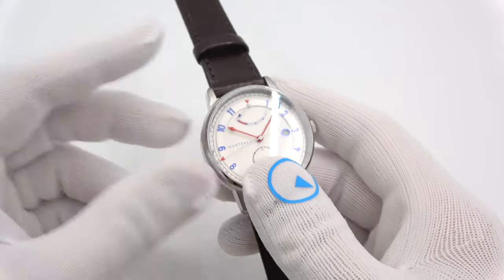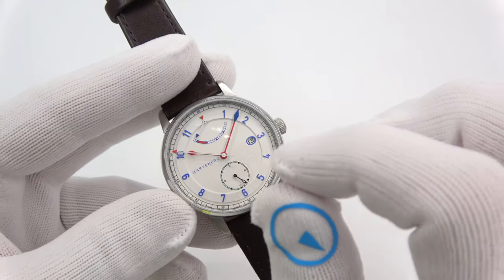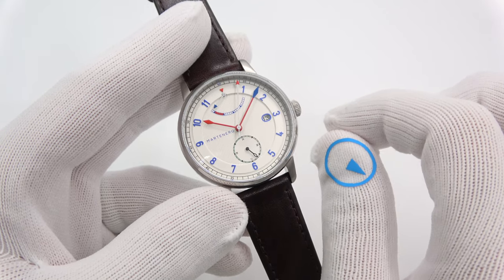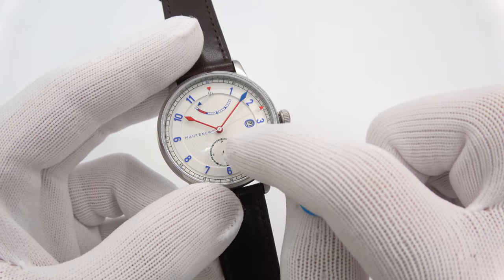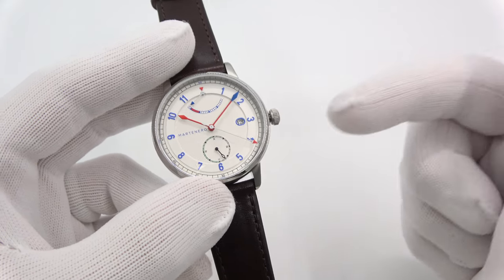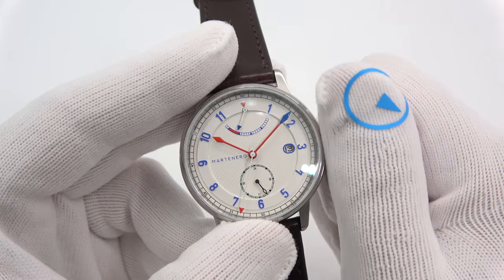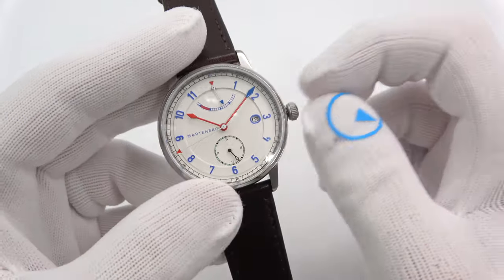It runs on a Miyota 9132, which is a 26-jewel automatic hand-winding, hacking movement with a power reserve indicator and a 24-hour wheel. I sell other watches with this movement from other brands — Junkers and Zeppelin immediately come to mind — and it's an excellent movement. It beats at 28,800 beats per hour, which is eight times per second. When you wind it, you watch that power reserve needle at the 12 go through the low energy indicator and come up to a full power reserve of about 40 hours.